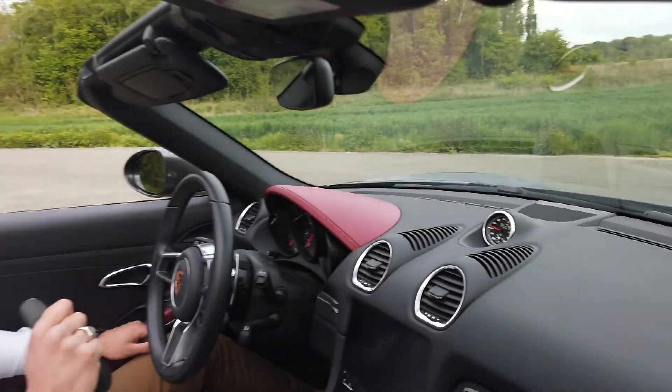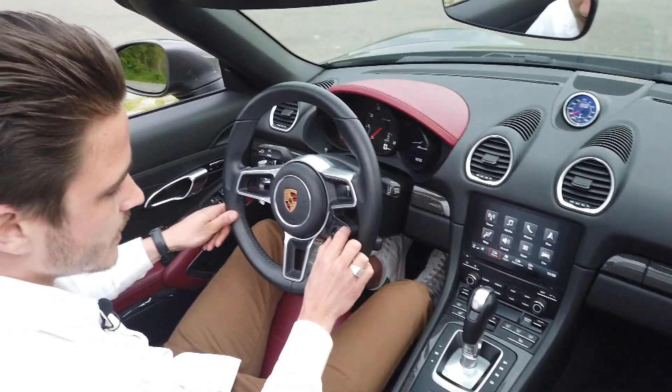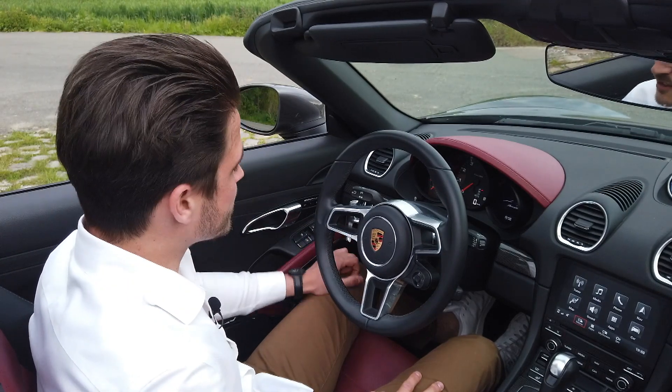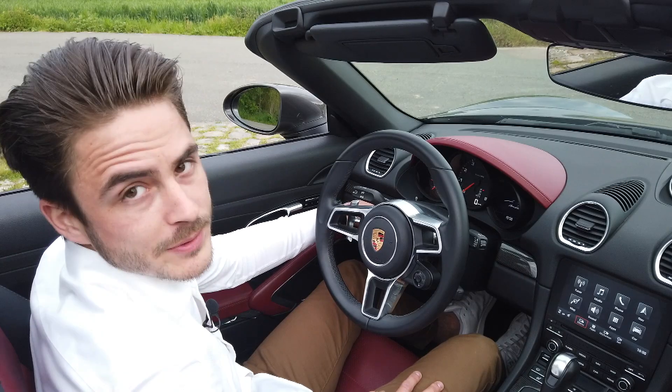Au niveau de la position de conduite, on est plutôt pas mal. Elle possède également quatre modes de conduite : le mode normal, le mode sport, le mode sport plus et le mode individuel. Et comme toute Porsche qui se respecte, on démarre toujours à gauche — en rapport avec les pilotements.